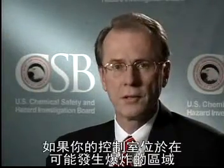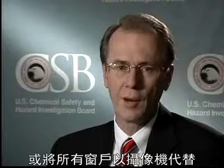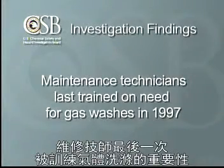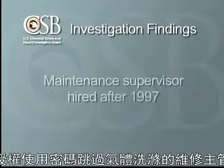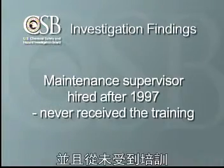If your control facility is located in an area where an explosion could occur, consider using reinforced window materials or replacing any windows with video cameras. Another lesson from this incident is the importance of regular training. Maintenance technicians had last been trained about the need for the gas washes in 1997, seven years before the incident. The maintenance supervisor, who was authorized to use a password to skip the gas washes, was hired after 1997 and never received the training. A very important lesson is: be sure personnel are fully trained on process hazards before authorizing them to override automatic systems.